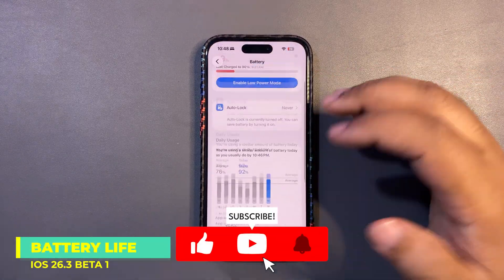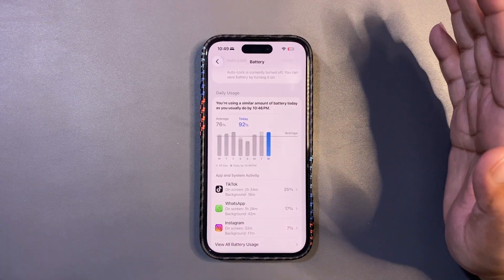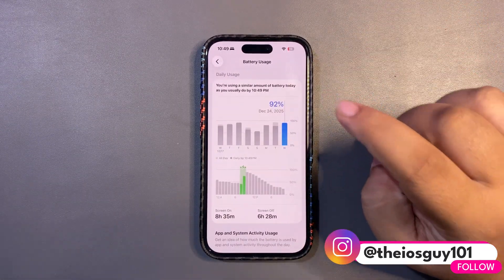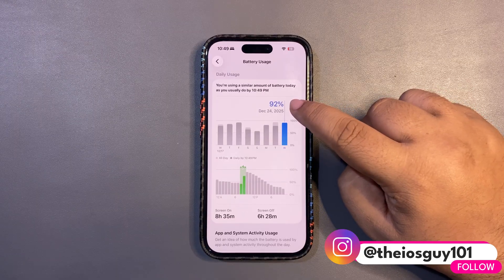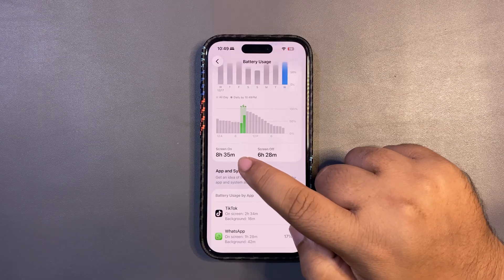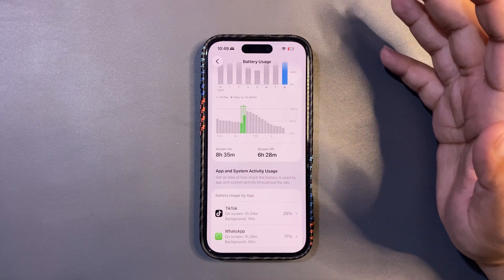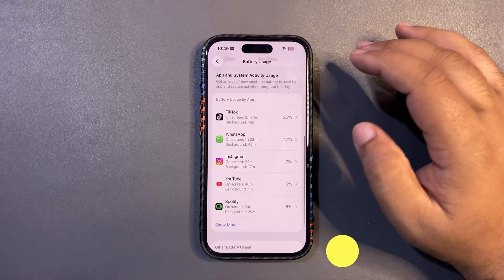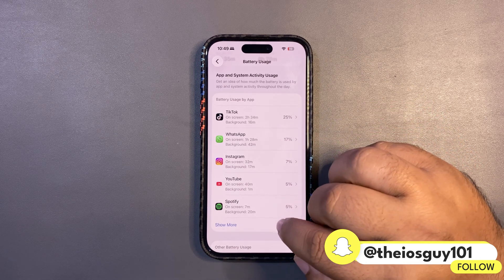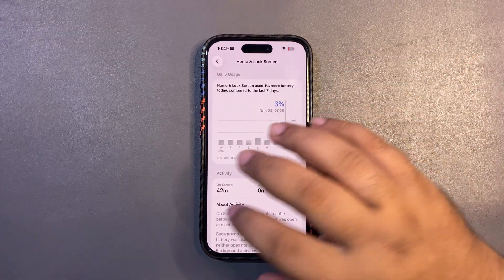Let's begin with the battery life. I'm in the battery section of Settings right now. Today I used around 92% of my device and got 8 hours and 35 minutes of screen-on time, which is really good. During this time I used different applications like TikTok, WhatsApp, Instagram, YouTube, and Spotify. This is such a good screen-on time.